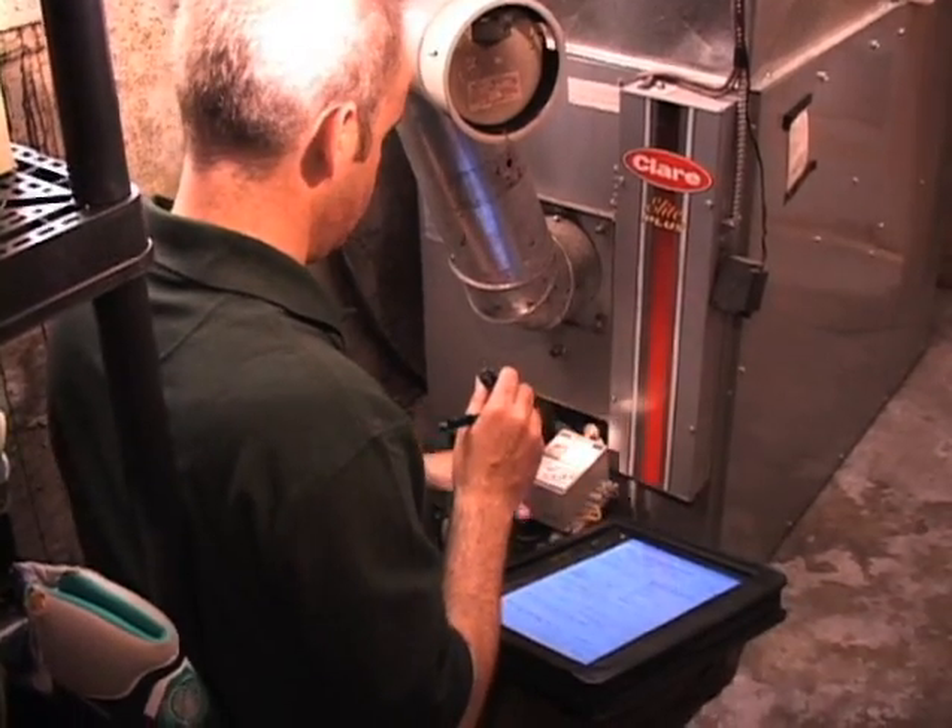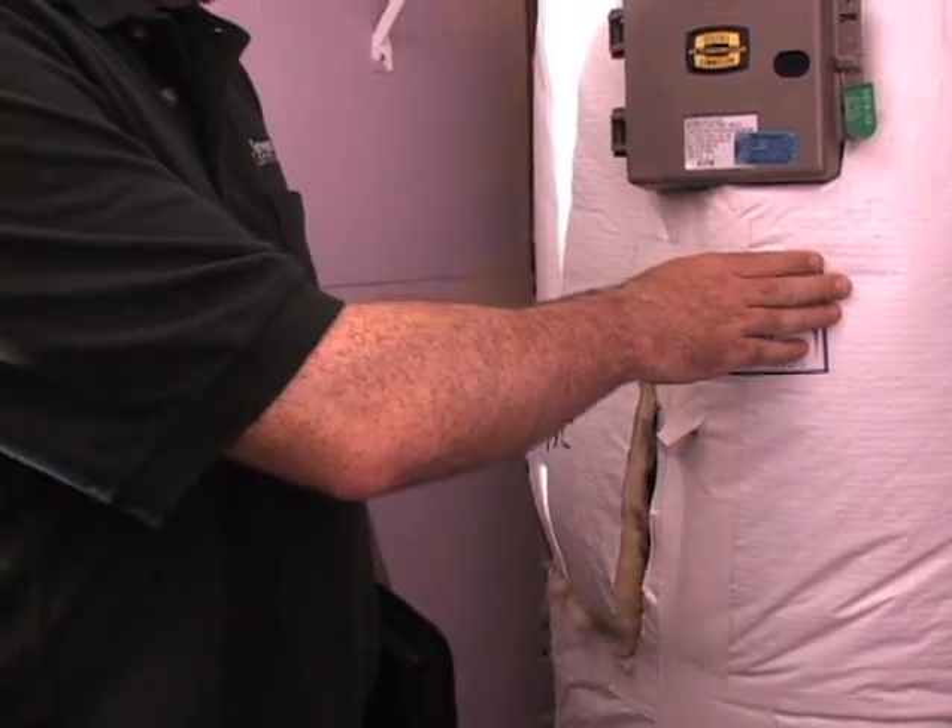We look at the heating system and the efficiency of it. I look at the hot water heating system. The attic is predominantly where there's a lot of heat loss and a lot of air leakage, so I'd like to see how much insulation is up there.